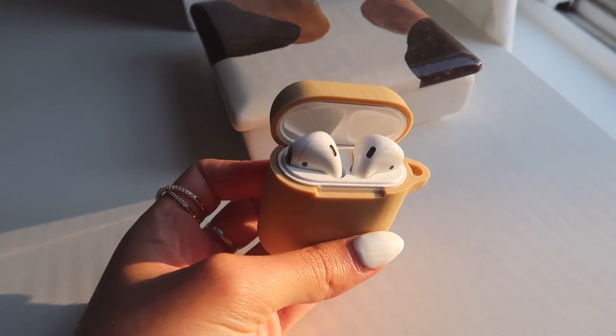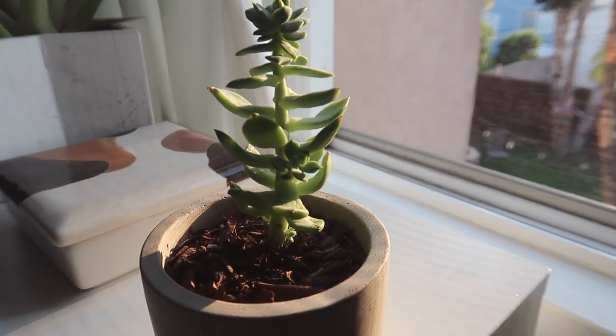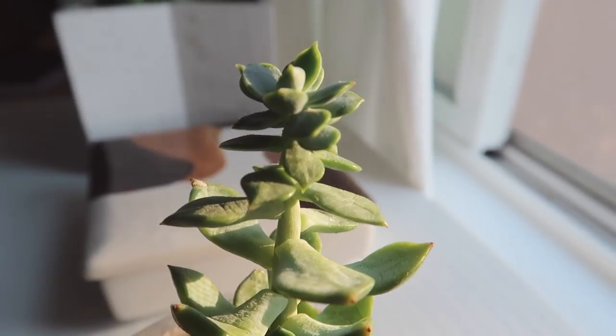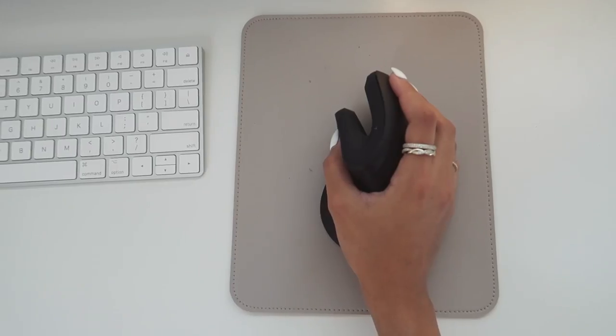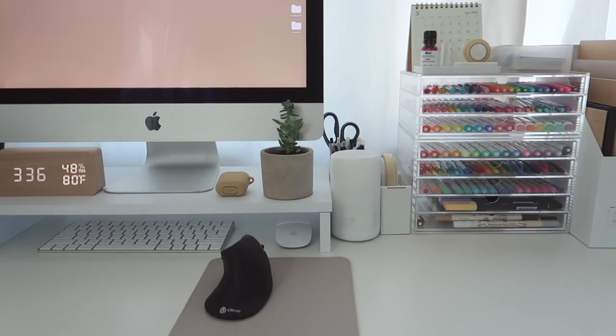Moving over here, I have my AirPods — I just love that little khaki AirPod case, it matches so perfectly. Next to the AirPods is my favorite plant, my succulent that I've had for about a year and a half. I got it at the Melrose Trading Post and she's thriving! In front of the plant is my ergonomic mouse, which I purchased about a month ago. I really recommend it — my hand never hurts anymore and it's super quiet.